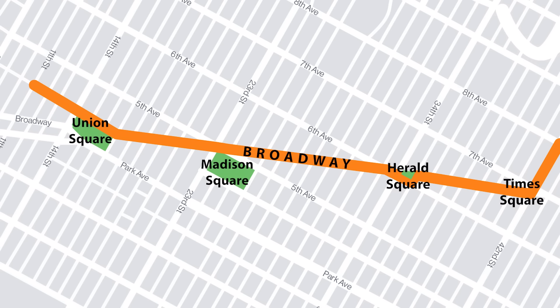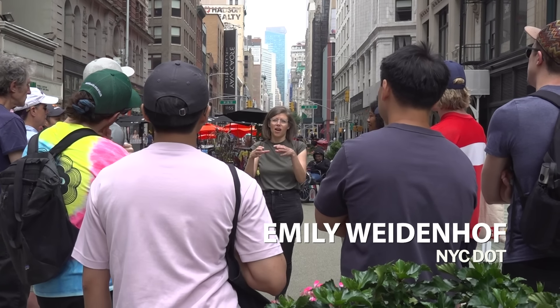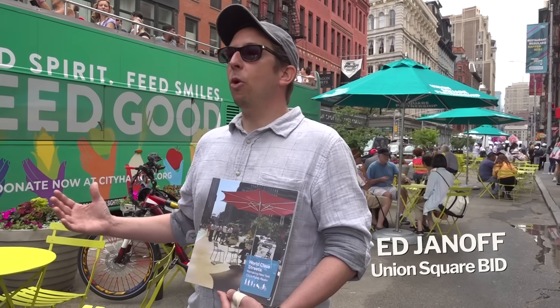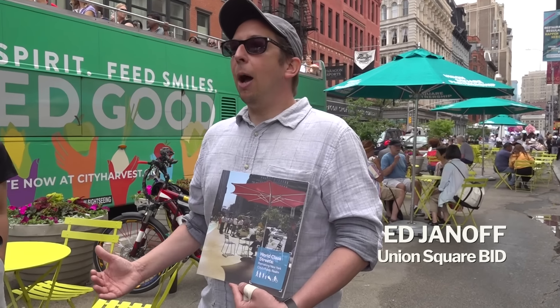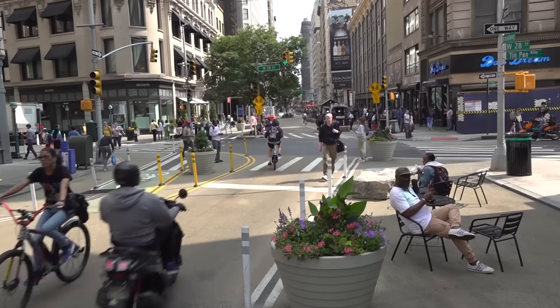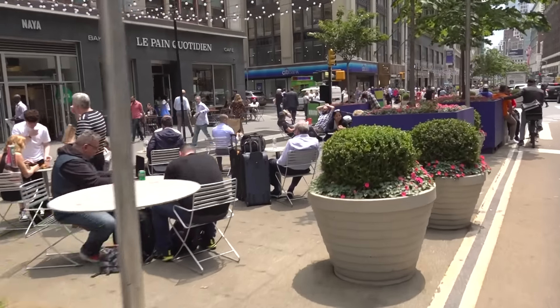Thank you so much for joining our walking tour. We are super excited to talk about Broadway and what the city has done with the street. We're joined by Emily from DOT, so she can really talk to us as we go about all the work they've done. And then we also have Ed Janoff from Union Square BID, and we'll be joined by a few other co-guides as we go. We're trying to talk about some of the different things that we're using our curb for in New York City.